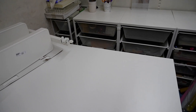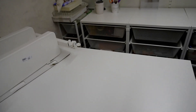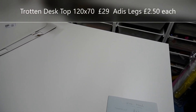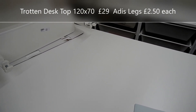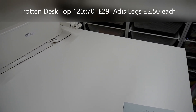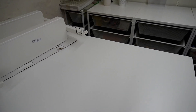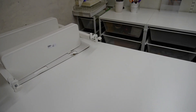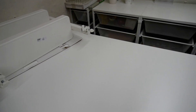The desk - it's actually literally just a desktop. They do a mix and match range, so I just bought the top and my husband fitted it. He's literally put some legs and fitted this over my old art desk. The desktop is 120 by 70 and it was £29 - can you believe it? £29 for the top, and the legs were £2.50 each. I'll put all the information in the description box below. It's a Trotten desktop, an absolute bargain.